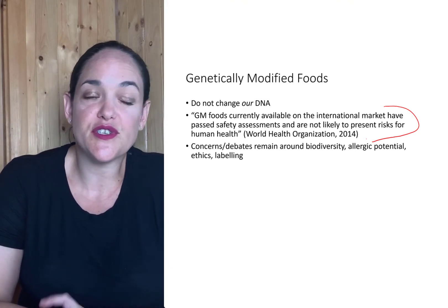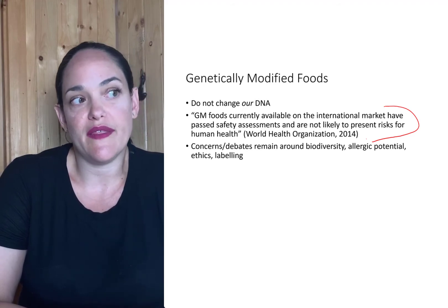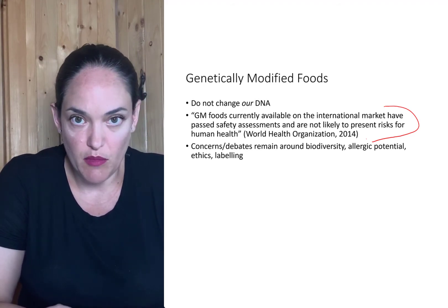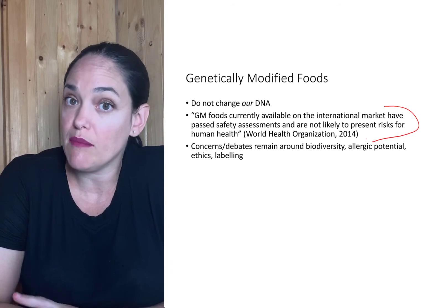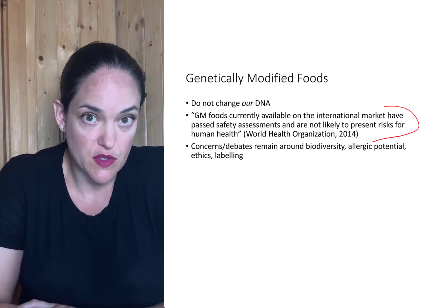However, I can understand why some people are a little bit hesitant to consume them, and they might just even morally not like the idea of genetic modification. The science says it's okay, but when it comes to food, it's really about figuring out what makes sense for you as far as your own beliefs about food and your own ethics go.